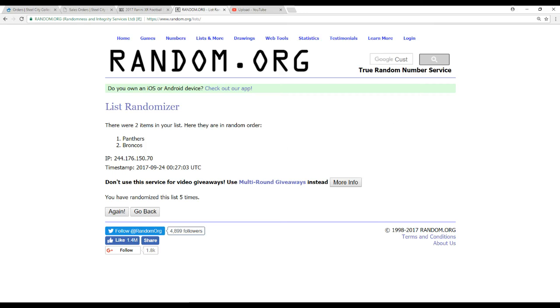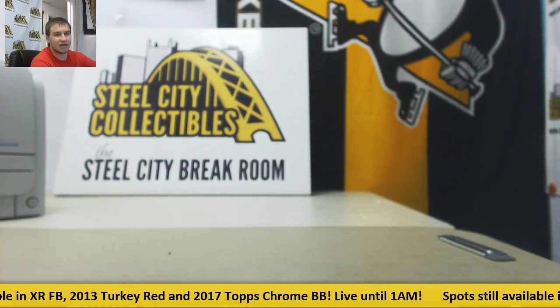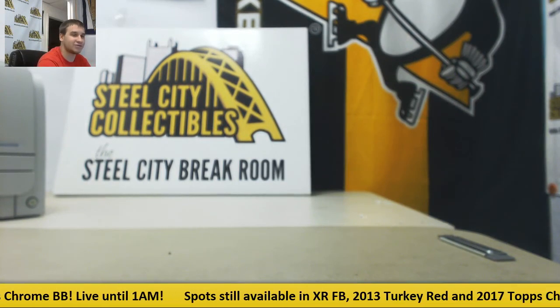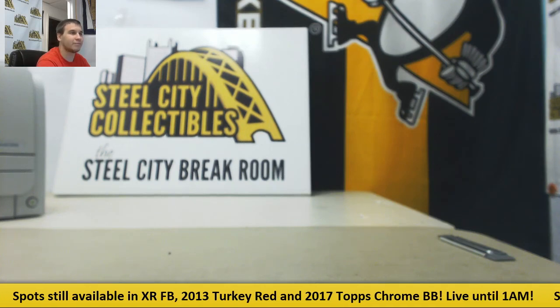Alright guys, and that's going to do it. Thank you everyone for joining. Check out other breaks — SteelCityCollectables.com. We're going to try and fill out that Turkey Red soon. Plenty of football products coming up soon, so keep an eye out for your special team. I'll be back in a little with another break, hopefully. Hope to see you guys in that one. Bye-bye.